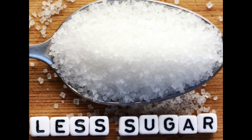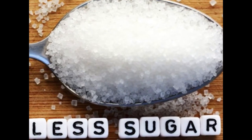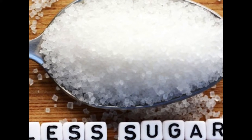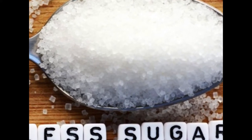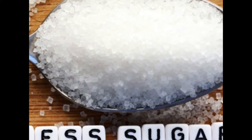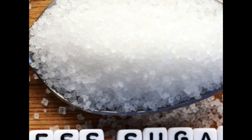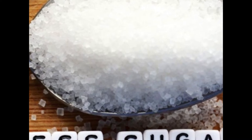1. Eat less added sugar. Eating too much added sugar has been linked to many health issues and chronic diseases, including cognitive decline. Research has shown that a sugar-laden diet can lead to poor memory and reduced brain volume, particularly in the area of the brain that stores short-term memory.